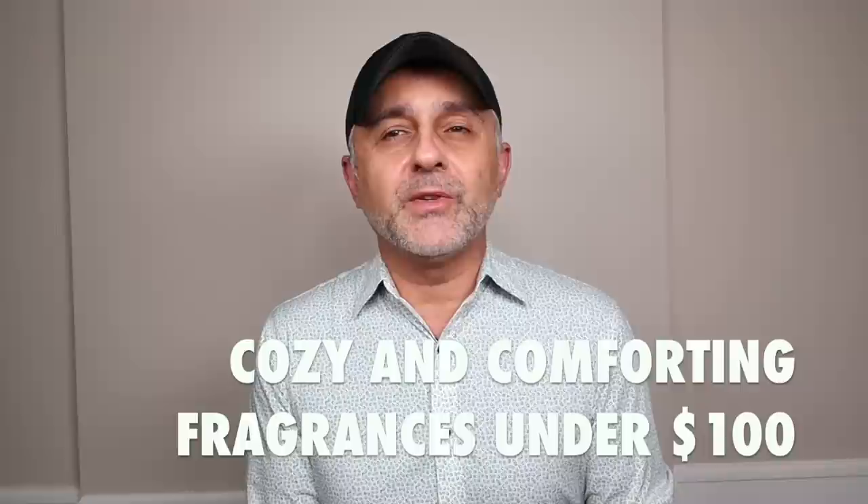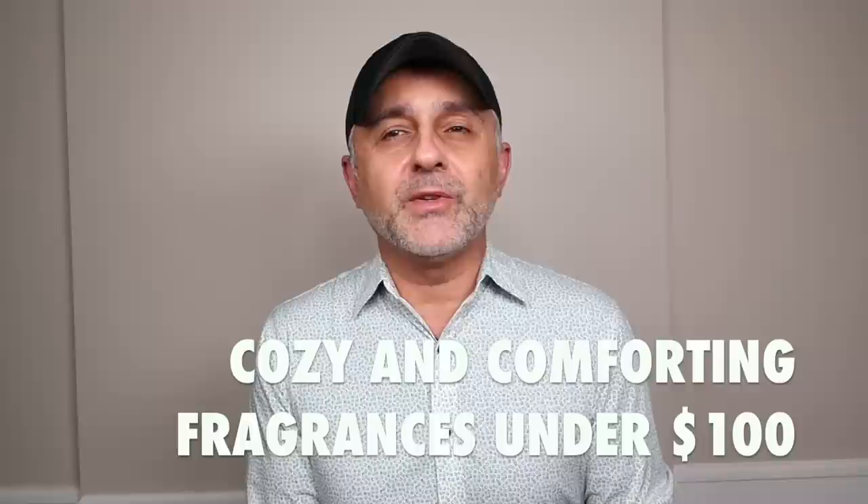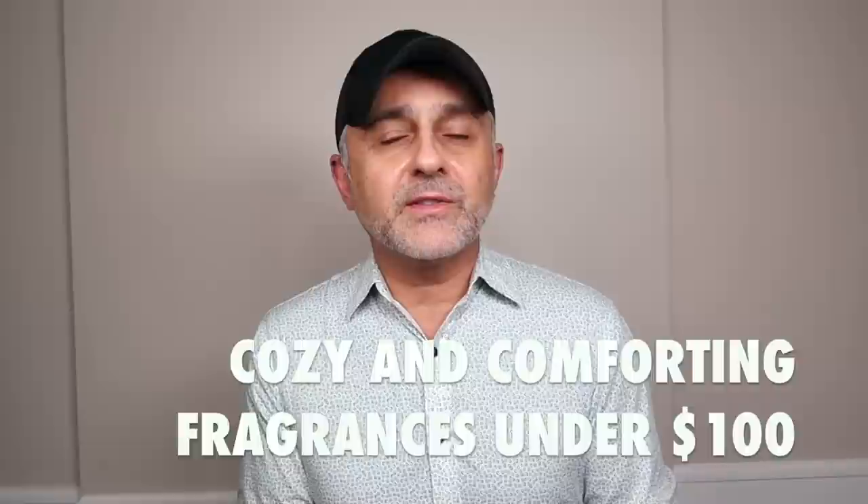Thanks so much for tuning in. This is Sebastian with Smell and Great Fragrance Reviews. Before we jump in, if this is your first time on this channel and you haven't subscribed, please click the subscribe button below and click the bell to be notified of future videos and giveaways. Also, if you haven't caught my other video on more luxury or expensive fragrances, there's a link below.